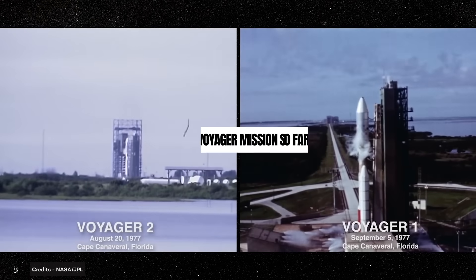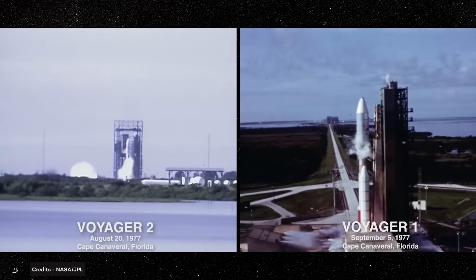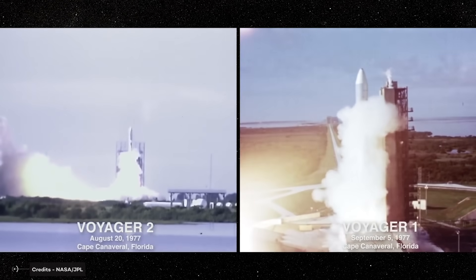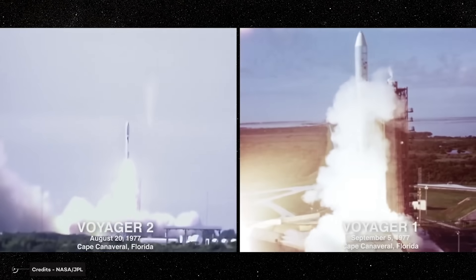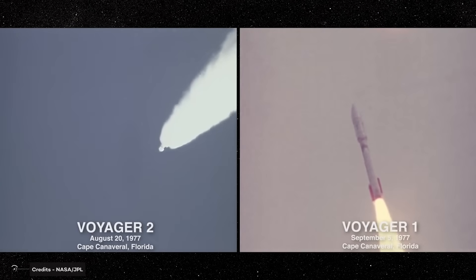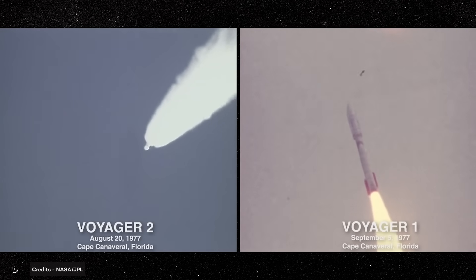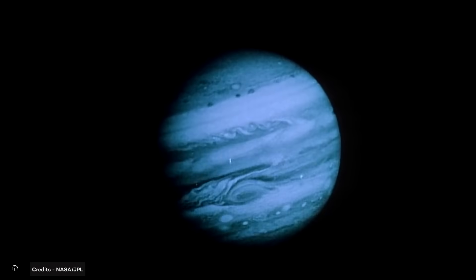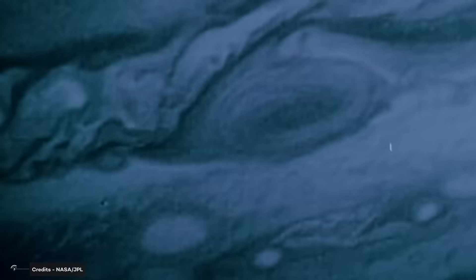For those not familiar with the Voyager probes, here's a brief mission overview. Both probes were launched in 1977, a special year in which a rare alignment of the outer planets would allow scientists to take a grand tour of the solar system. Little did they know this would change our understanding of the universe forever.